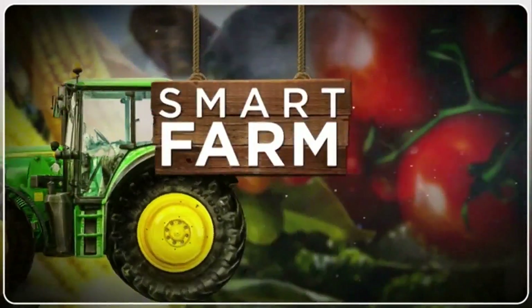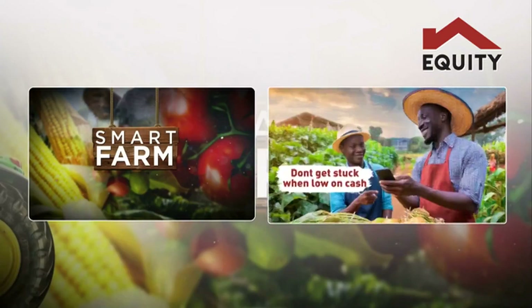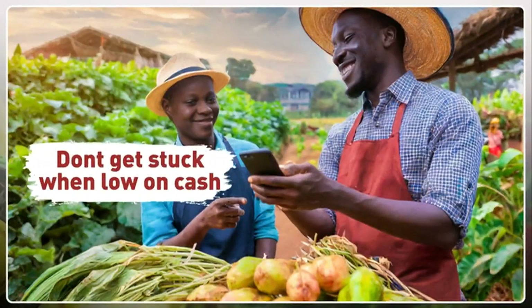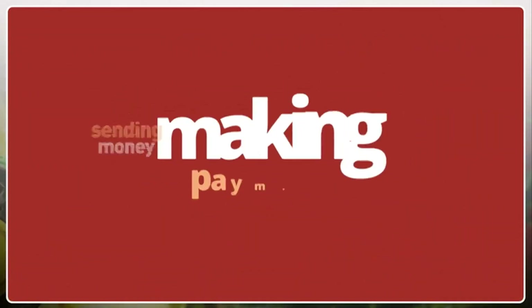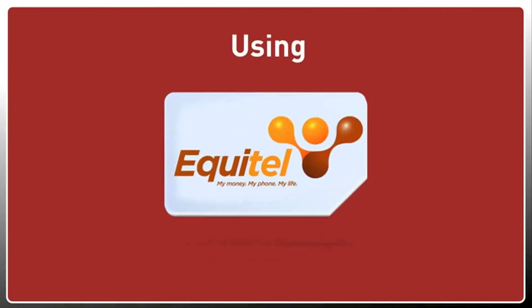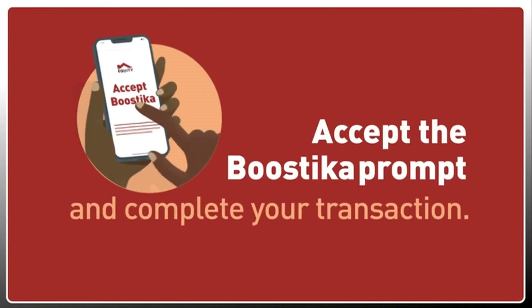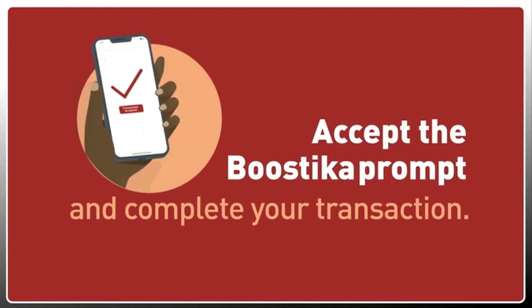Smart Farm, brought to you by Equity. Bustika from Equity ensures that you don't get stuck when low on cash. Next time you're sending money, making payments or buying airtime using Star 247 Hash, Equitel or Equity mobile app and you have insufficient funds, simply accept the Bustika prompt and complete your transaction.